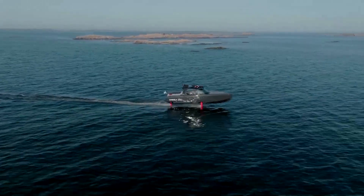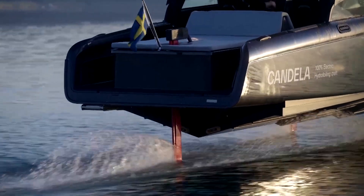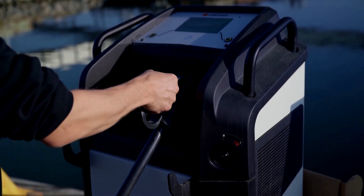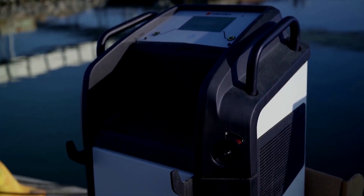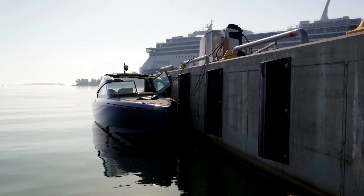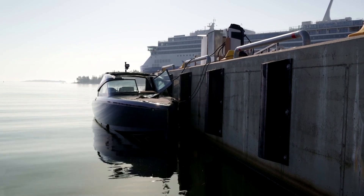Leveraging innovative hydrofoil technology, the Candela C8 lifts above the water on wings. That reduces energy consumption by 80% compared to conventional electric boats. The average speed during the trip was 17 knots, including charging breaks.